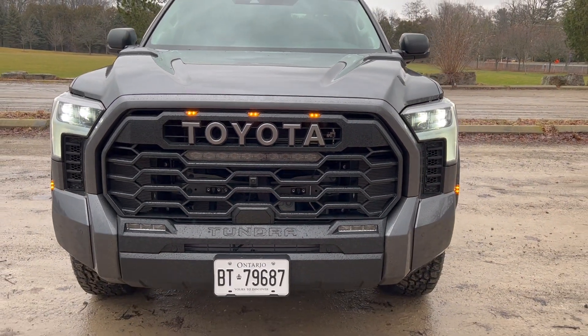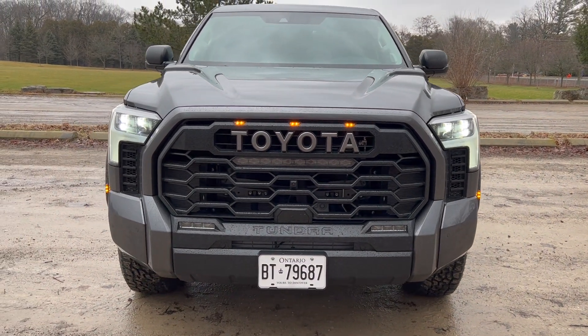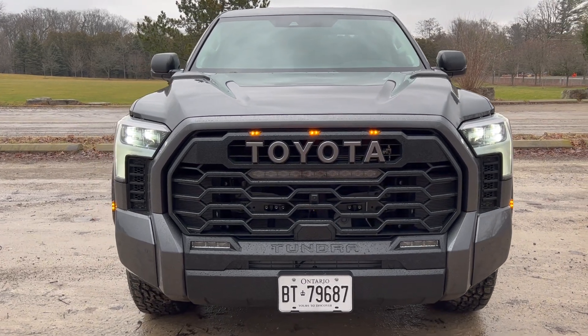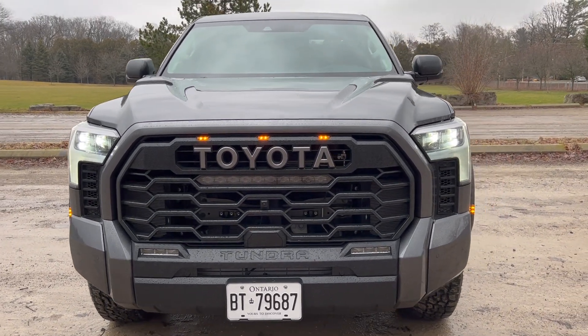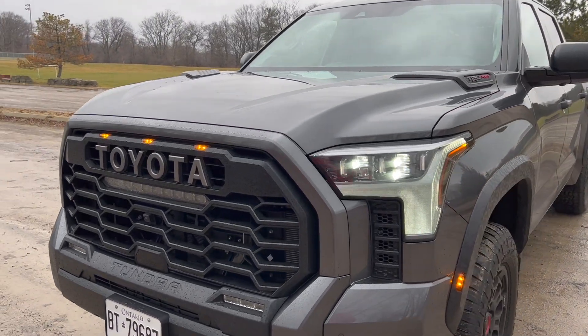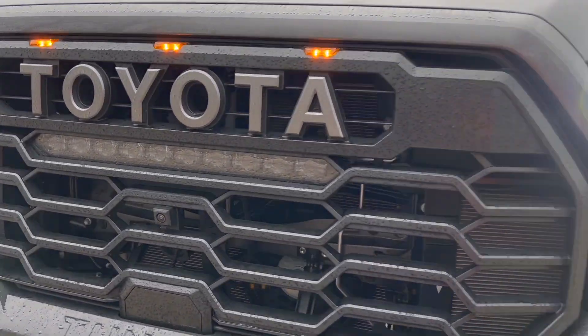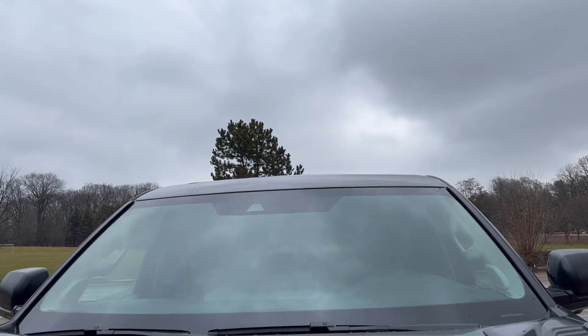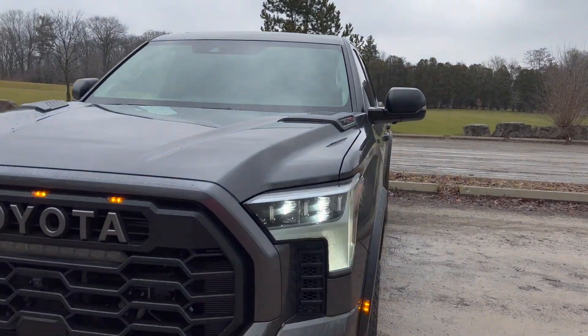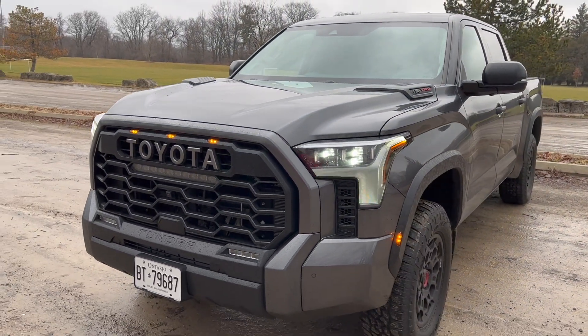Unfortunately in Canada I cannot turn those light bars on — the reason why is it's too bright, it's illegal. But Toyota ships the cars with the light bars anyway. We have more cameras right there — one camera up top — so one here, two there, and two in the back bed; they all stitch together for the 360 camera.